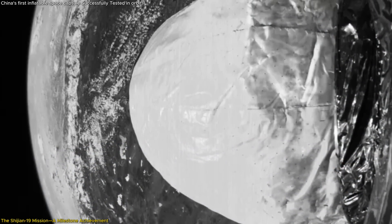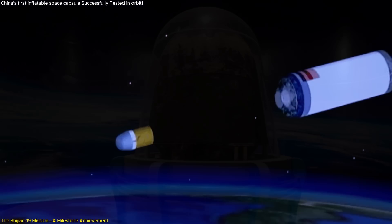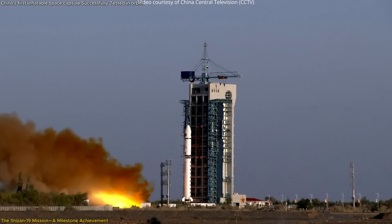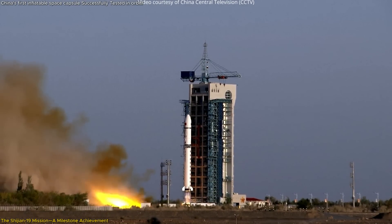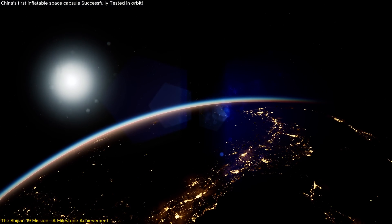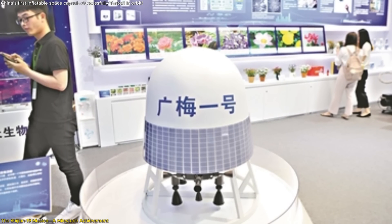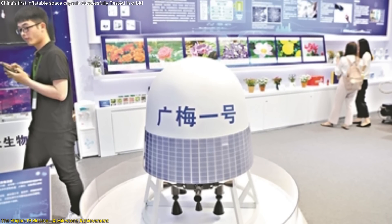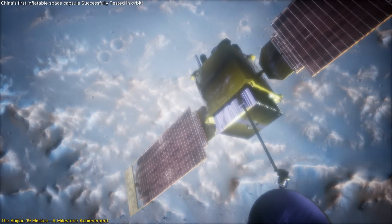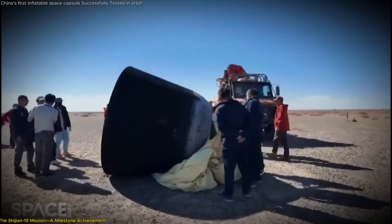By integrating the inflatable capsule test into the Shijian-19 mission, China not only demonstrated the capsule's feasibility but also highlighted its ability to conduct complex missions involving multiple objectives. This mission marks a milestone in China's space program, showcasing technological prowess and strategic planning. The success also reflects China's growing expertise in reusable and retrievable spacecraft technology, aligning with global trends emphasizing sustainability and cost-effectiveness in space missions.